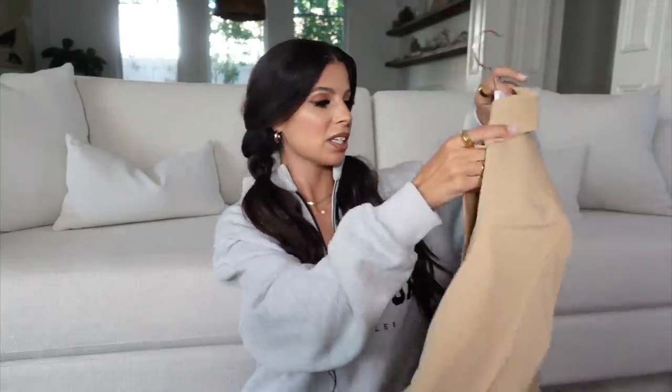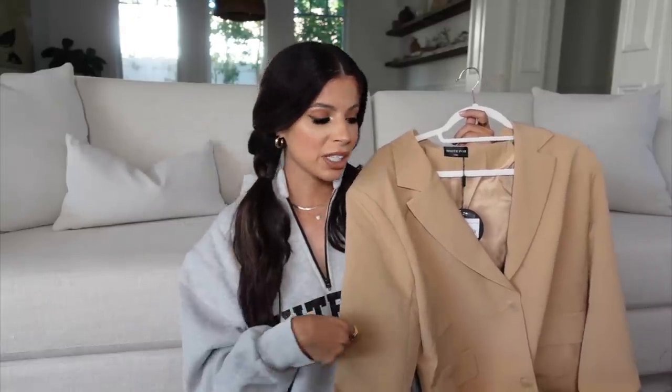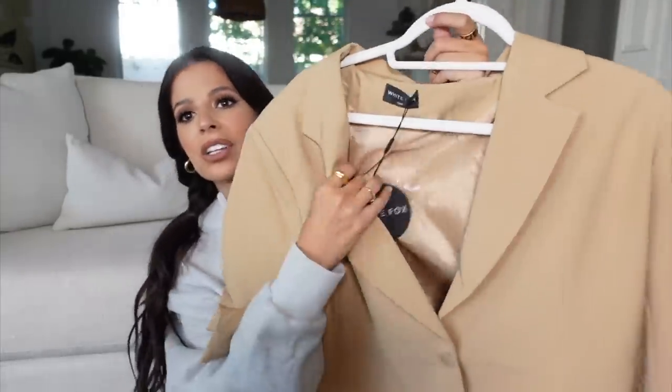Now we're jumping into dressier clothing I can wear out. This piece is everything — it's a blazer. I'm a sucker for a good oversized blazer. It's perfect because when I go out at nighttime it gets a little chilly and I love to throw a piece like this over a dress. It's called the Catch Me Now Oversized Blazer — I got it in a small-medium in the color camel. Very chic, very pretty, and it has a nice inner lining.